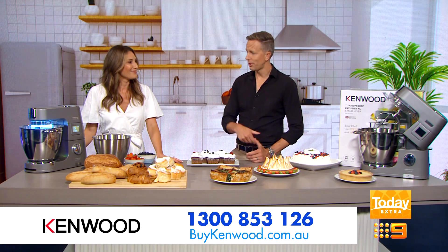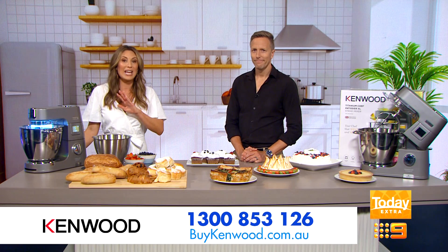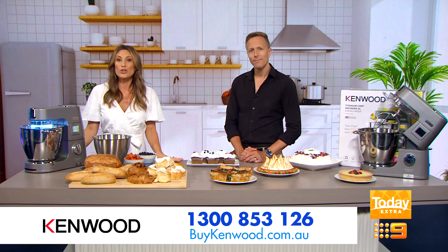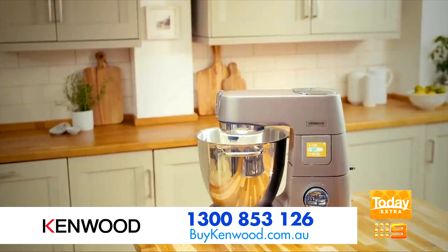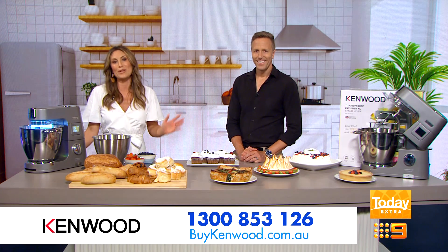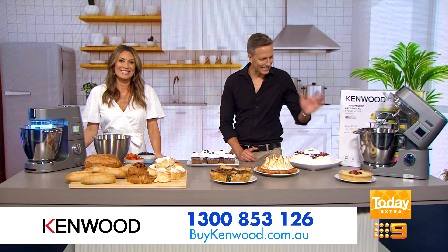It is one of the most versatile stand mixers in the world, and it also comes with a huge range of optional attachments so you can blend, mince, chop, spiralise, grate, and even slow juice — all with minimum fuss and mess.